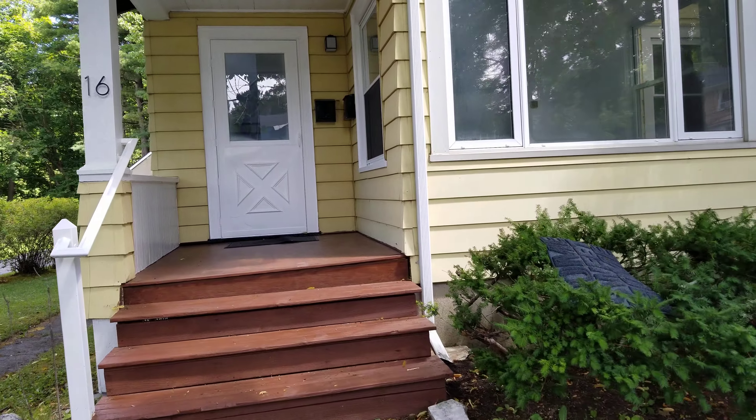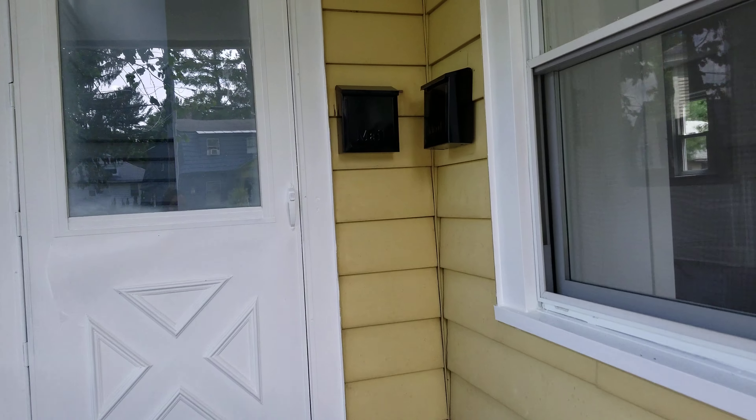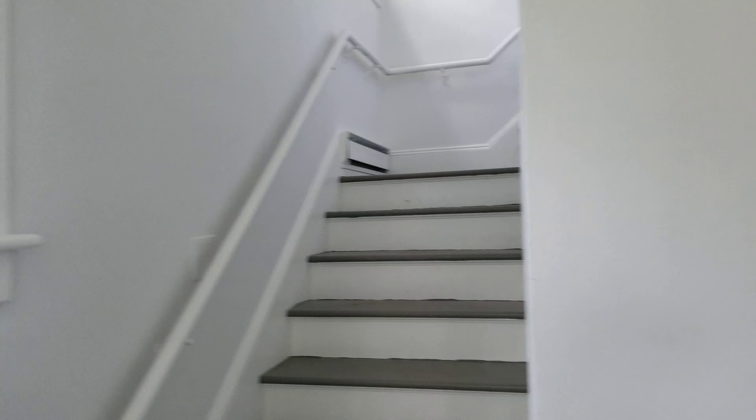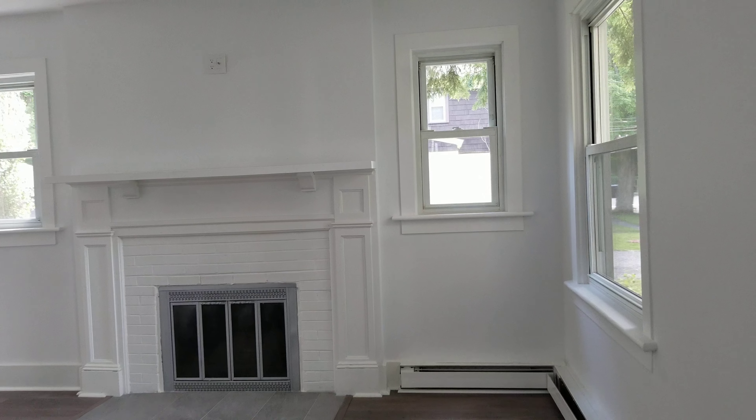Hey guys, we're here at 16 Fairfield Street, Pittsfield, Mass, and do we have an apartment to show you! We have upstairs and downstairs, both the same layouts — open concept, brand new. This would be your living room with a fireplace.